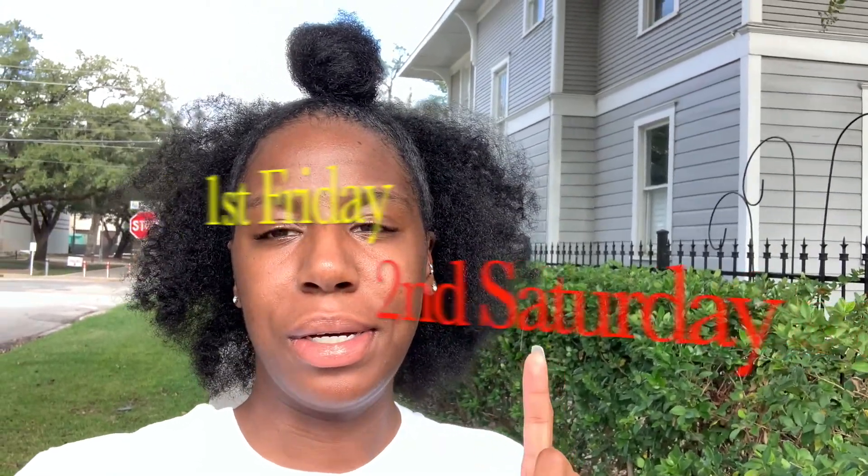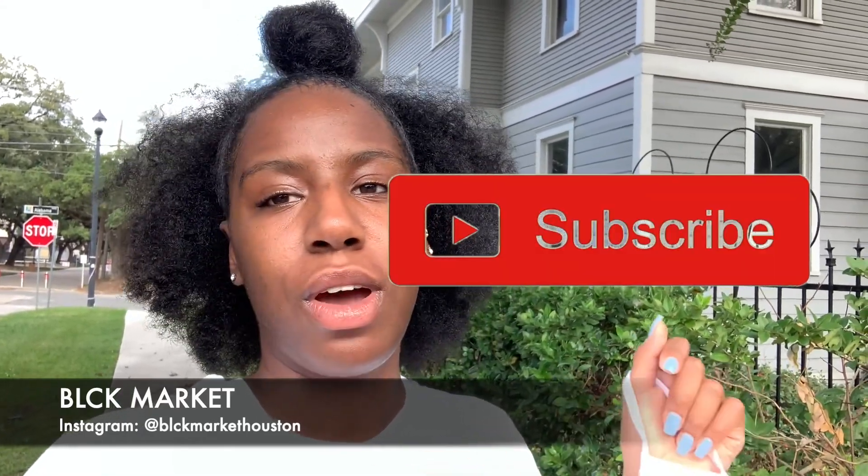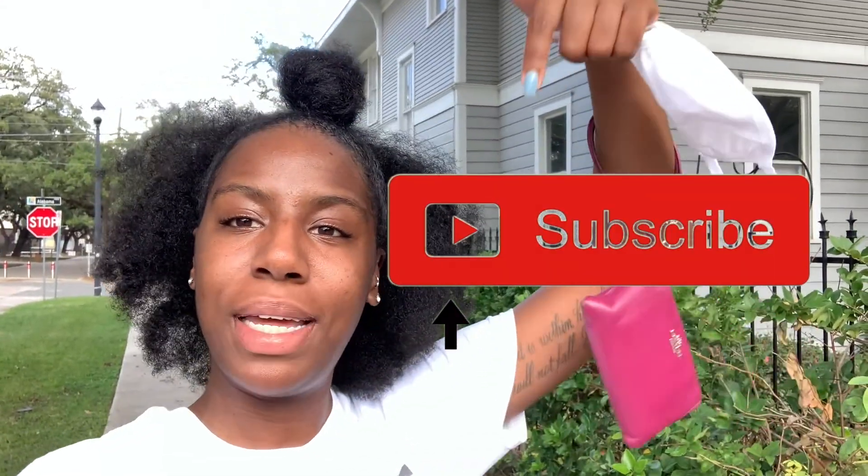Hey y'all, welcome back to my channel! On today's episode of Places to Go in Houston, we're going to the Black Market. It is every first Friday and every second Saturday of the month, and it is at Buffalo Soldiers National Museum. It's a whole bunch of Black businesses. We're about to go check it out, but if you haven't already, make sure you hit that subscribe button down below.